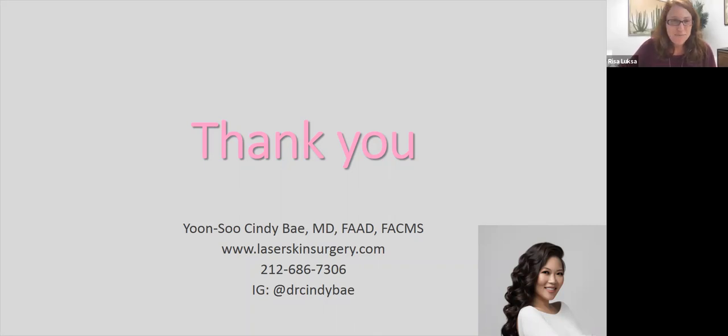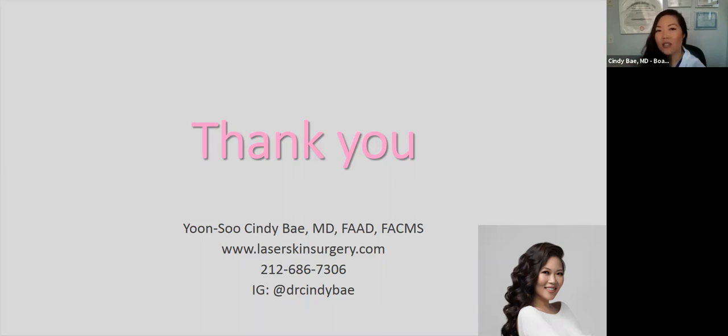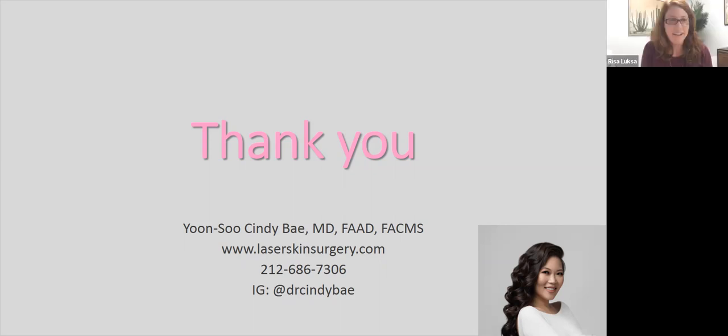Do you need multiple treatments based on how many veins you have? It depends on the density as well as the size of the vein — it's multifactorial. Everyone is different, so we tailor treatment based on what you present with. Another question: is there any downtime after vein treatments, specifically asking since it's summertime — do I need to be like a vampire after these treatments?